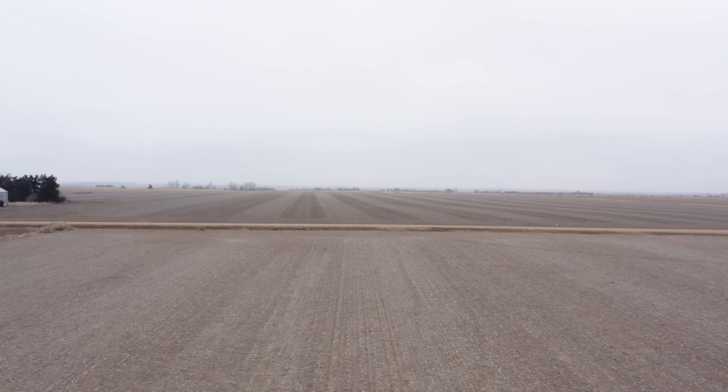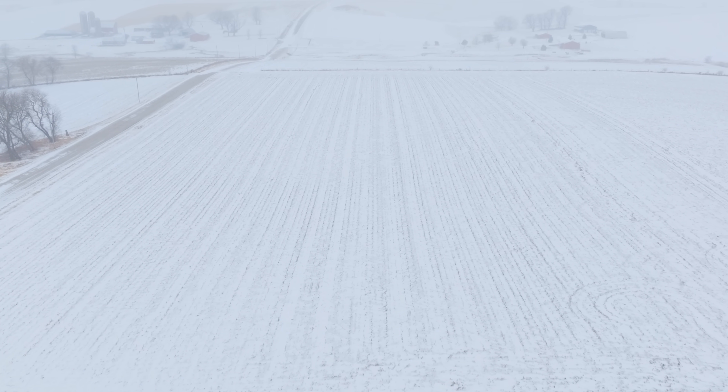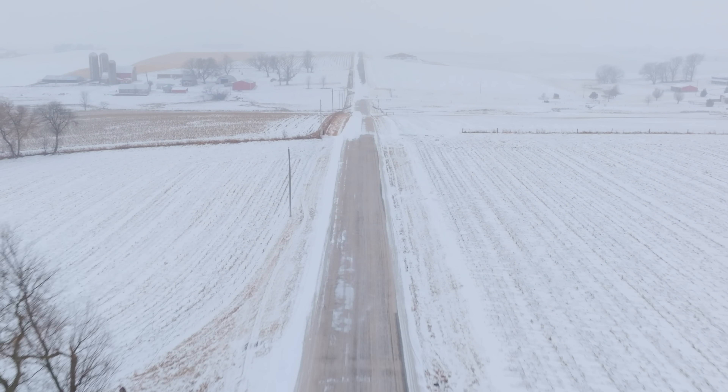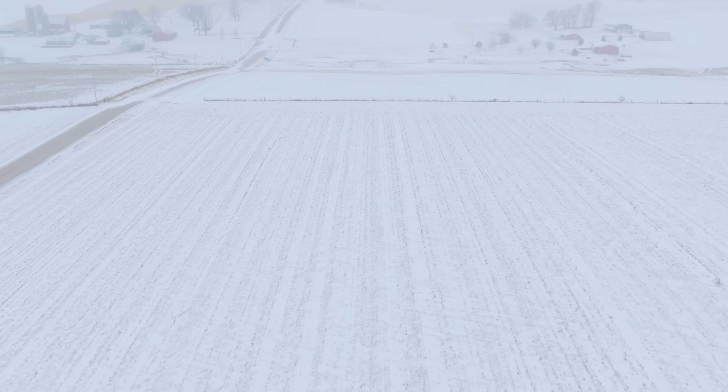One of the things we usually struggle with is root development and early season tissue numbers, and we felt like the biopath and the biological side of it really helped us last year. We've been struggling with getting some micronutrients into the plant — early P levels — and it seemed like you could put those nutrients on and they just wouldn't actually get up into the plant and show up on the tissue test. We're really looking to see if these products can help make other nutrients more available to our crop, make the environment in the soil better, and give the crop healthier, natural defenses to diseases and pests so it can protect itself and be stressed less.